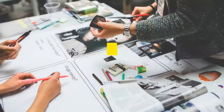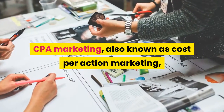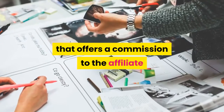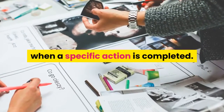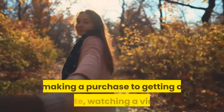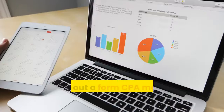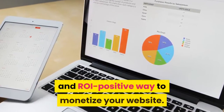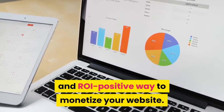What's CPA? CPA marketing, also known as cost-per-action marketing, is a style of the affiliate marketing model that offers a commission to the affiliate when a specific action is completed. The lead action can be anything from making a purchase, to getting a quote, watching a video, or filling out a form. CPA marketing just might be the most scalable and ROI-positive way to monetize your website.